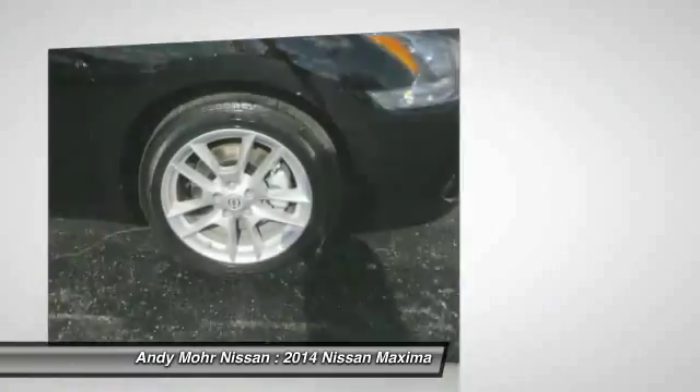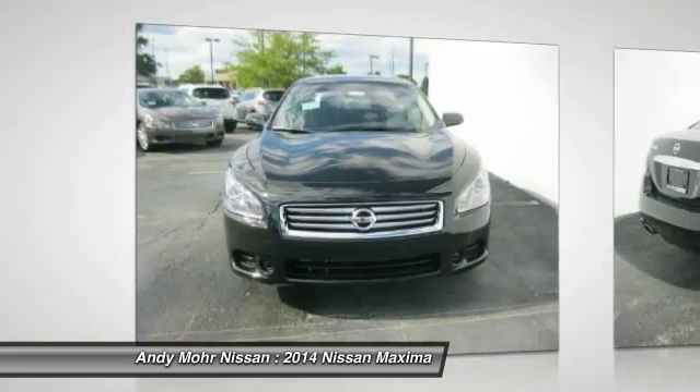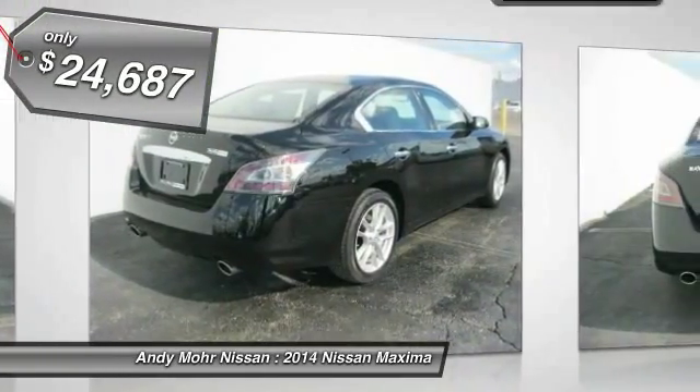Advanced technologies such as Nissan Intelligent Key and Push Button Ignition offer convenience and control, and is priced below $25,000.